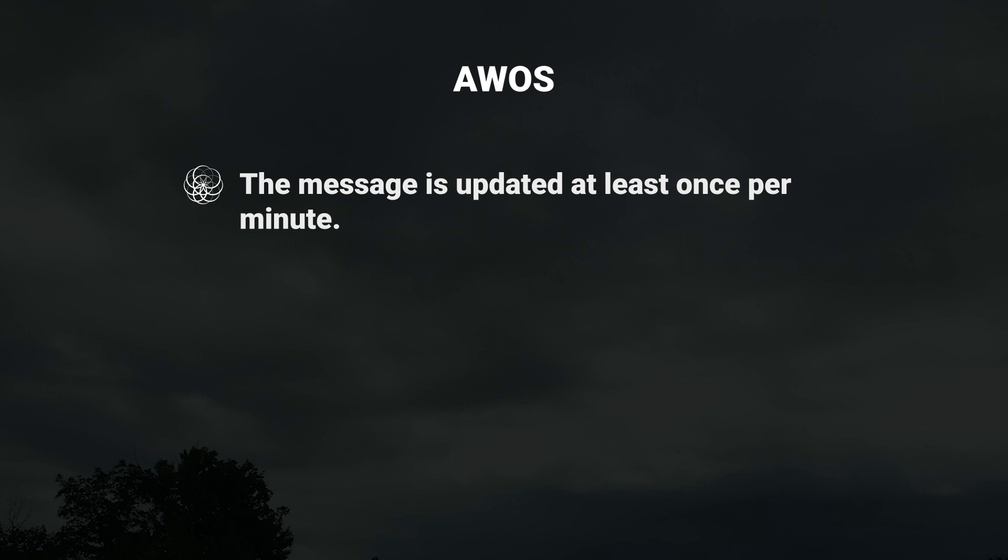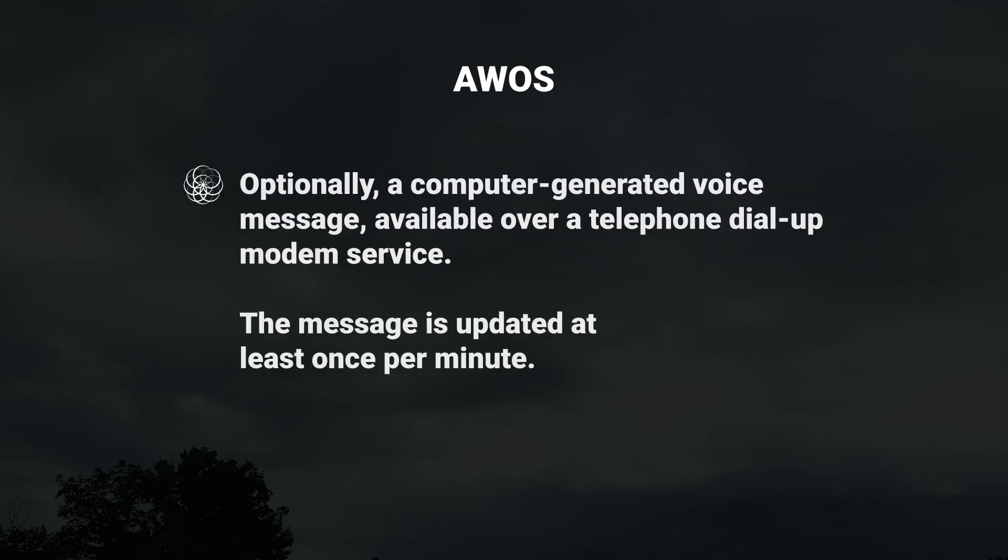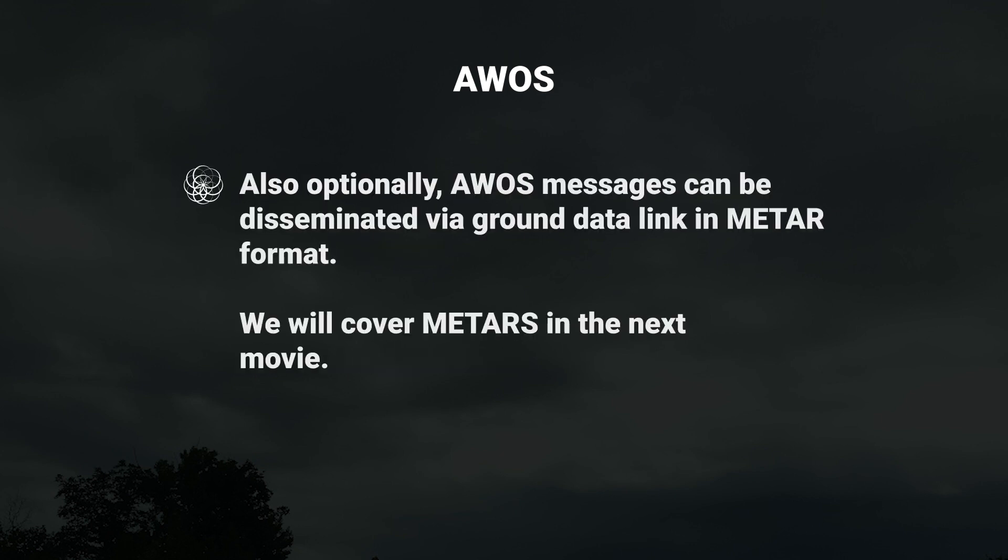We can get AWOS weather information via radio frequency to pilots in the vicinity of an airport. The message is updated at least once per minute. Optionally, you can use a computer-generated voice message available over a telephone dial-up modem service, also updated at least once per minute. Additionally, AWOS messages can be disseminated via ground data link in METAR format.